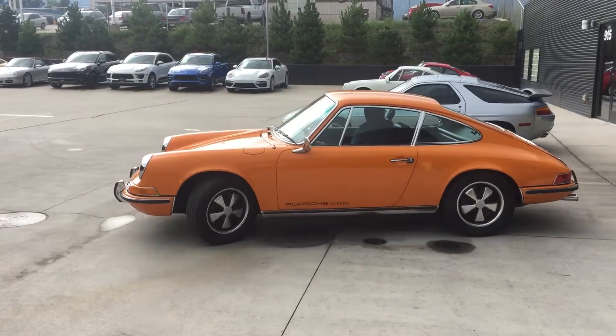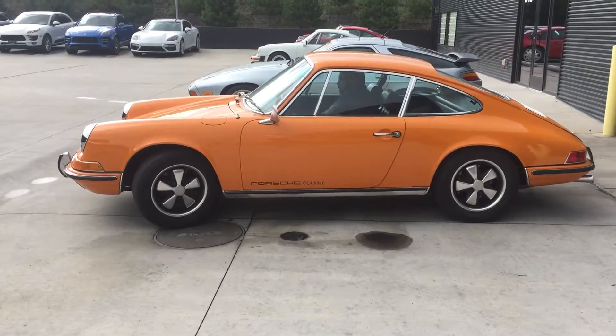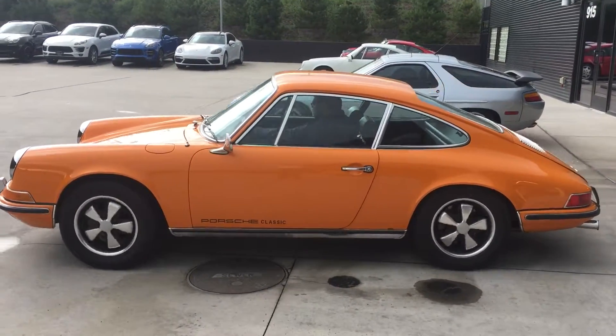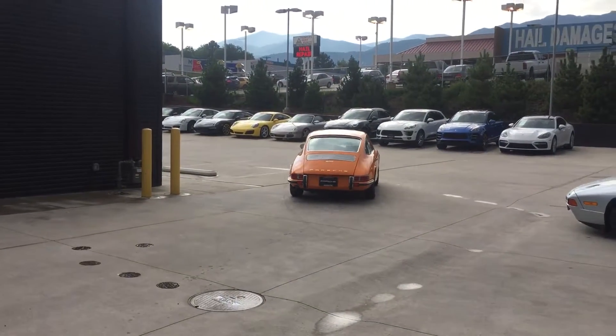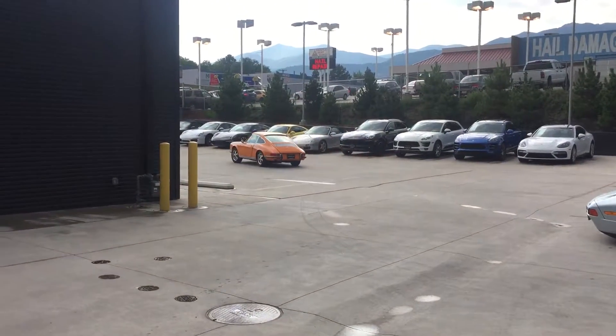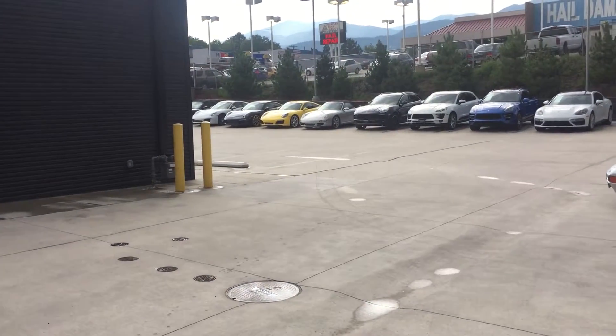Oh man, that's a nice car — just a beautiful car. It's got our Porsche Classic logo on there. There he goes. The door's not all the way closed. There he goes. Thanks, Alan.